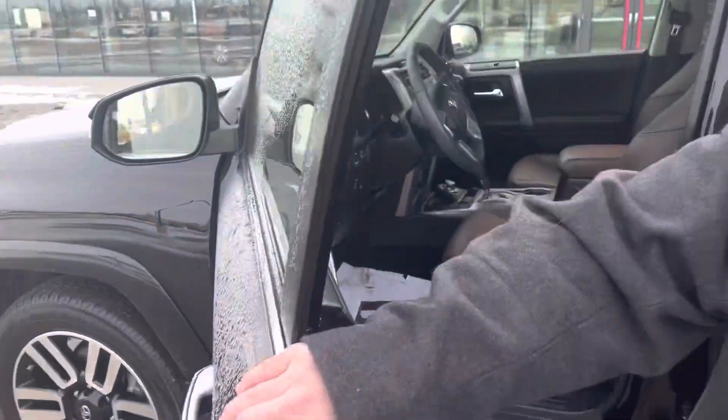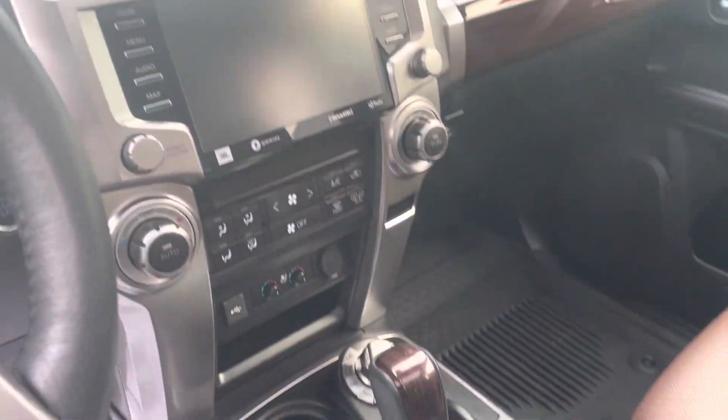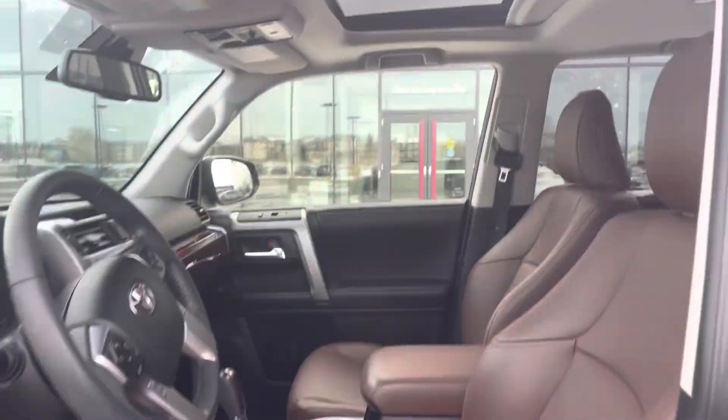You have a nice keyless entry here coming into the driver's side of the vehicle. You have your memory seats, power seats, a beautiful touchscreen display, as well as a sunroof up there. It comes with beautiful leather seats.